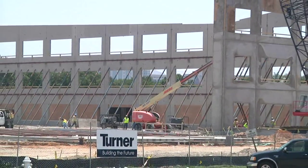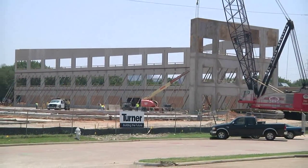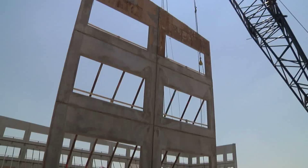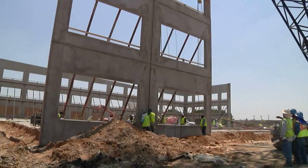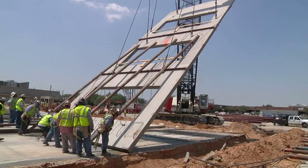This is a tilt wall construction building. This building is three stories, which is about the maximum height for a tilt wall construction building. The panels are approximately 50 feet tall and 20 feet wide, with punched openings for the window systems.